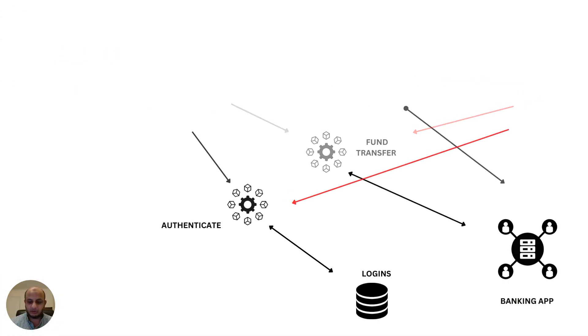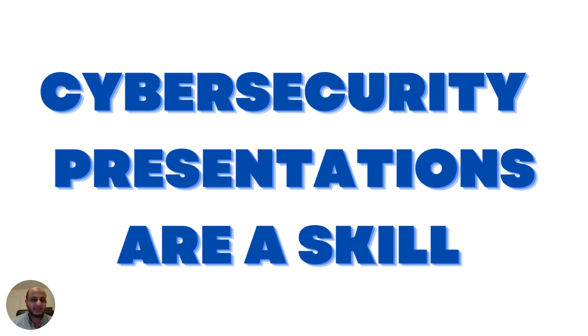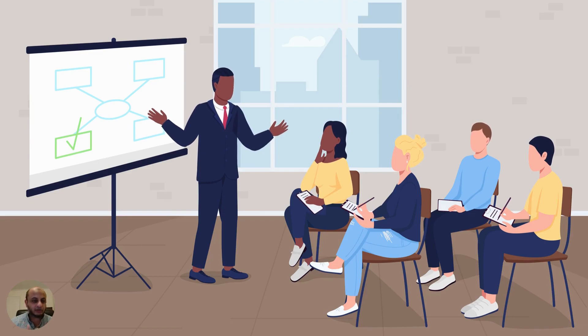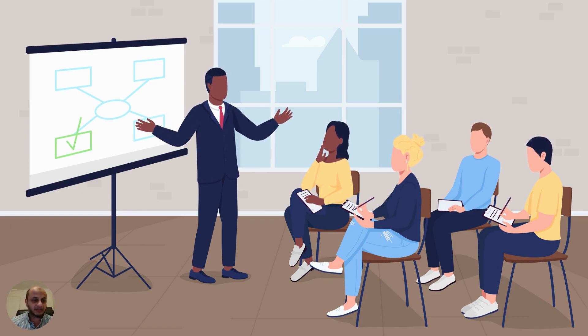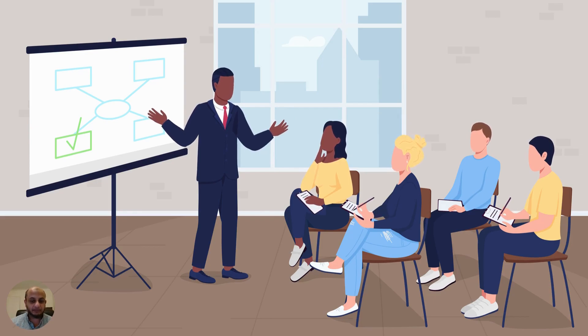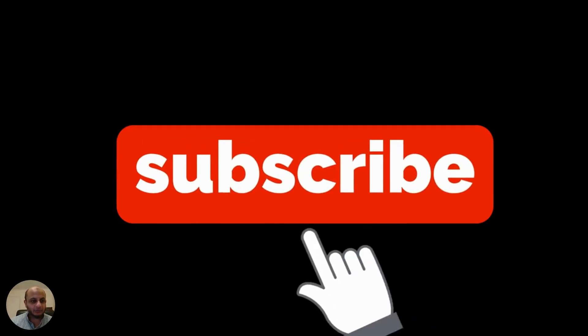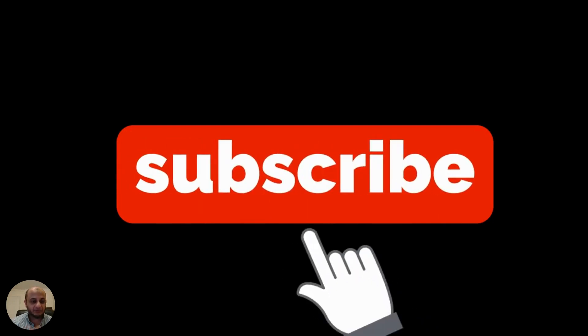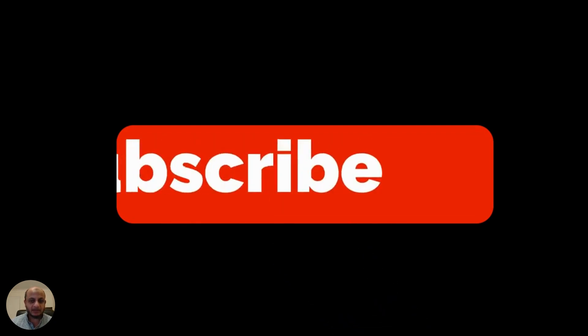What I want you to take from this video is that cybersecurity presentations are a skill — the more you practice, the better you'll get, like a muscle. Use these tips and I almost guarantee you'll see improvement. You don't have to wait for a presentation to come up — you can make your own, upload it on Udemy, and get more practice that way. I hope this was useful. It's a bit of a deviation from my usual cloud security topics, but it's a skill I've seen people really lack. Please do like and subscribe — thank you, and I'll see you in the next one.